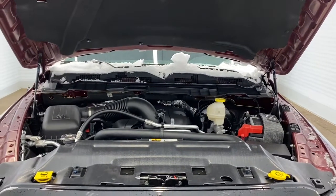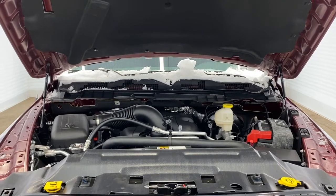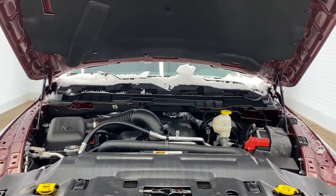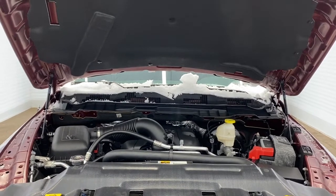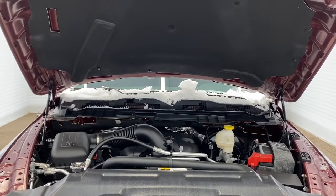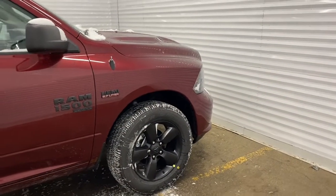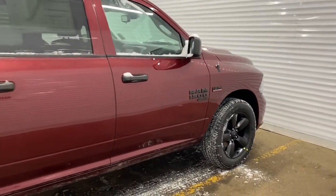This RAM has a 5.7 liter V8 HEMI VVT MDS engine and an eight-speed automatic transmission. What the MDS does is when traveling at highway speeds, it turns off four out of the eight cylinders to help increase fuel efficiency.